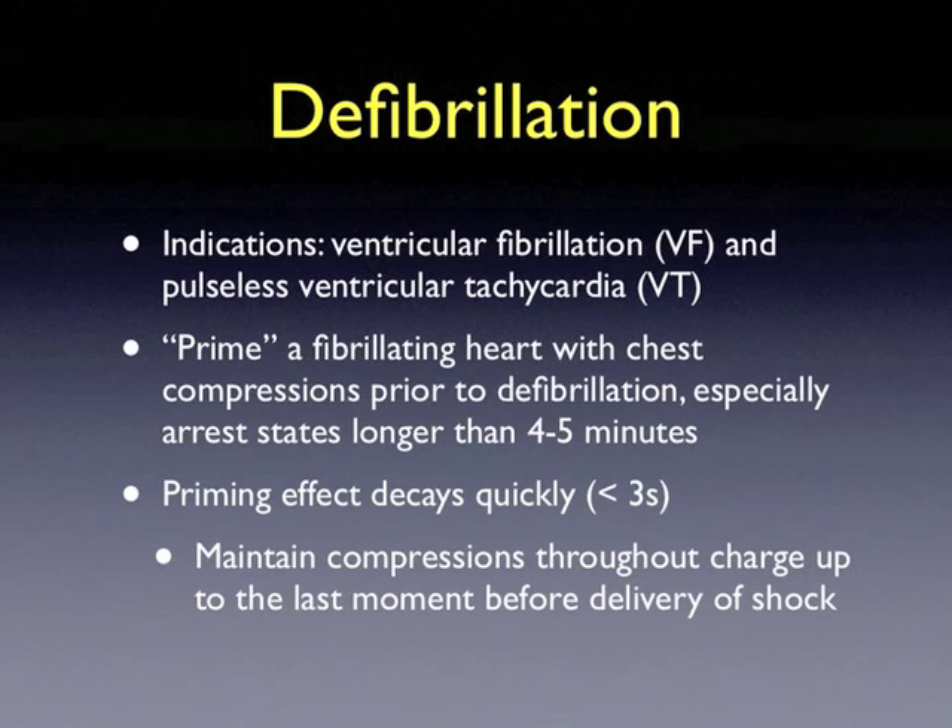Defibrillation during resuscitation has very specific indications, including the cardiac rhythms of ventricular fibrillation and pulseless ventricular tachycardia. One must prime a fibrillating heart with chest compressions prior to defibrillation, especially in those arrest states that have lasted longer than four to five minutes. The priming effect does decay quickly, and thus it is important to maintain compressions throughout the charge up to the very last moment before the delivery of shock.